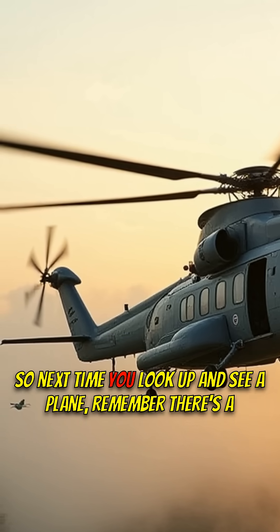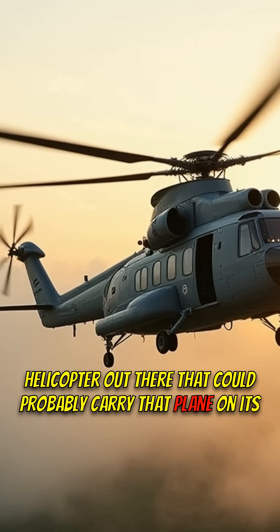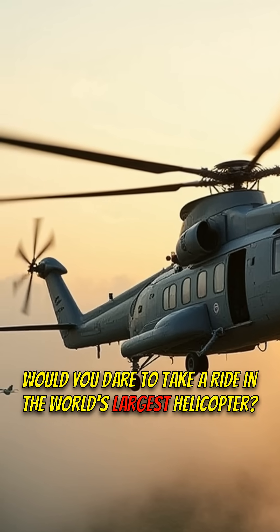So next time you look up and see a plane, remember there's a helicopter out there that could probably carry that plane on its back. Would you dare to take a ride in the world's largest helicopter?